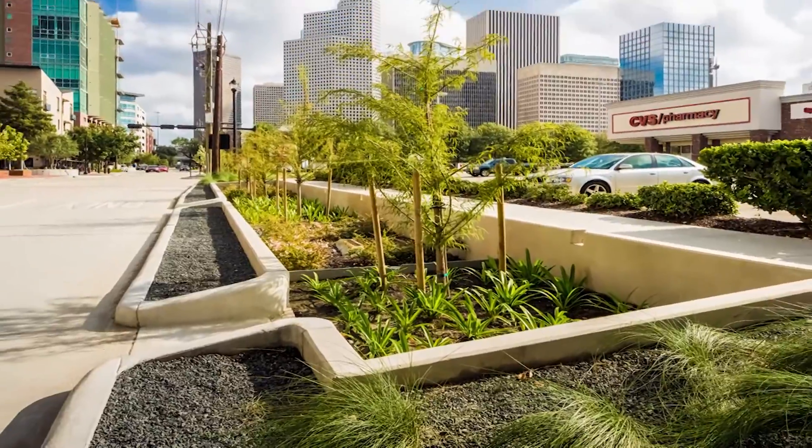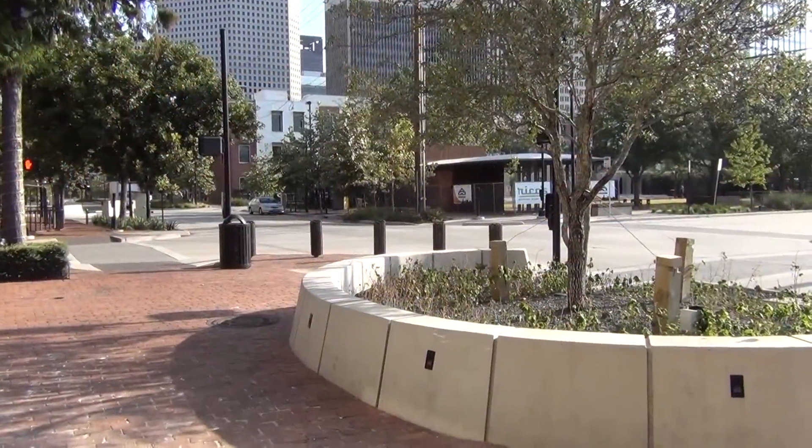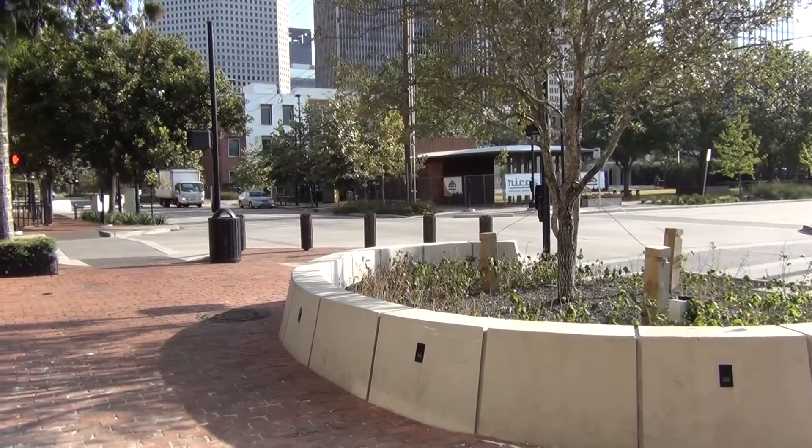In addition to alleviating flooding in the area, the project created a smoother riding surface for vehicular traffic and lowered traffic speeds along the pedestrian-heavy neighborhood.